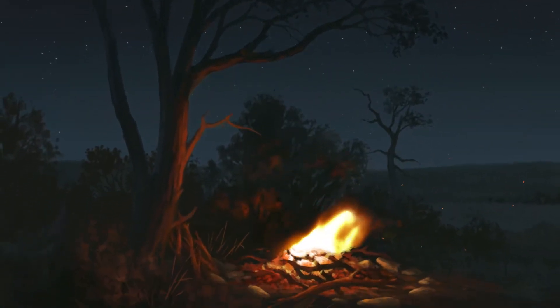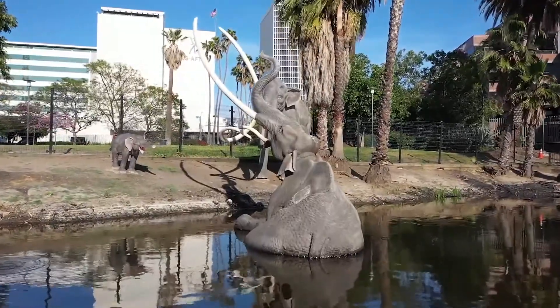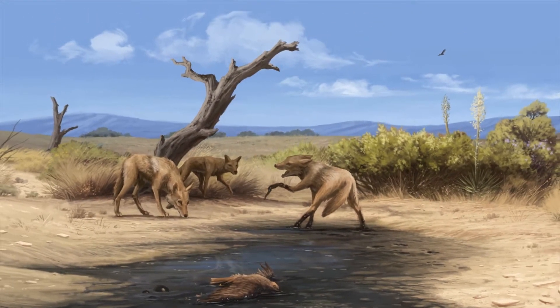Right at that point, everything in Southern California catches on fire. And we think the reason for that is there are humans on the landscape. We see an inflection point where human populations in North America start to rise pretty dramatically. And when you come out of that, the megafauna are gone. And the Southern California fire-adapted flora, what we call the chaparral, has appeared.